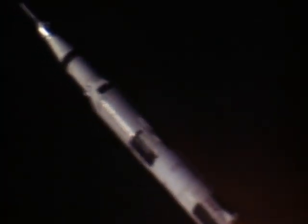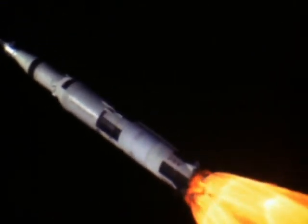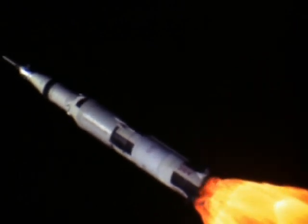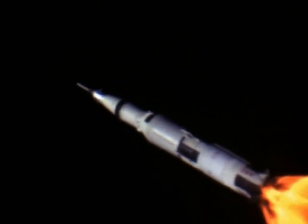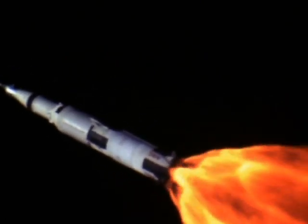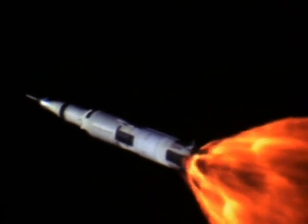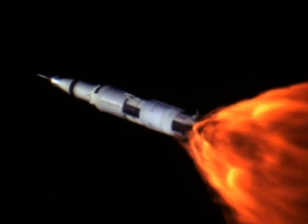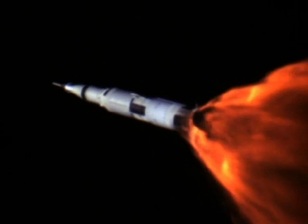Flight Fido, trajectory go. Roger, Fido. How are you, booster? Guidance flight, how are you? Looks good, flight. Real good. Stand by for one, Charlie. Mark one, Charlie. Mark, board one, Charlie, Apollo 8.